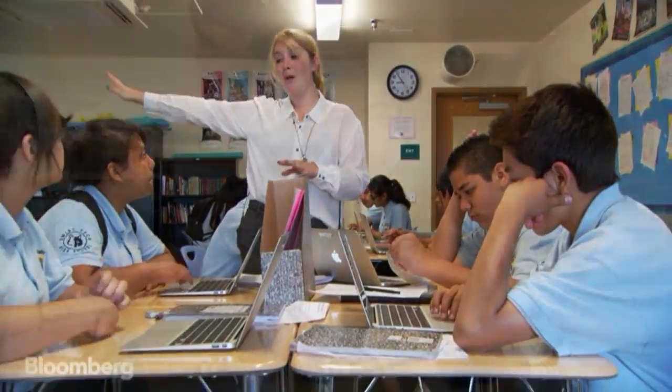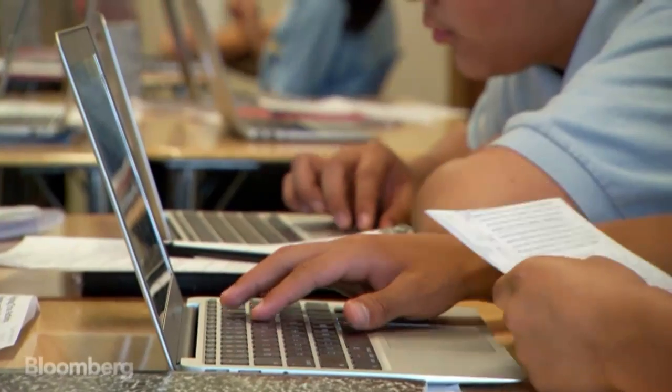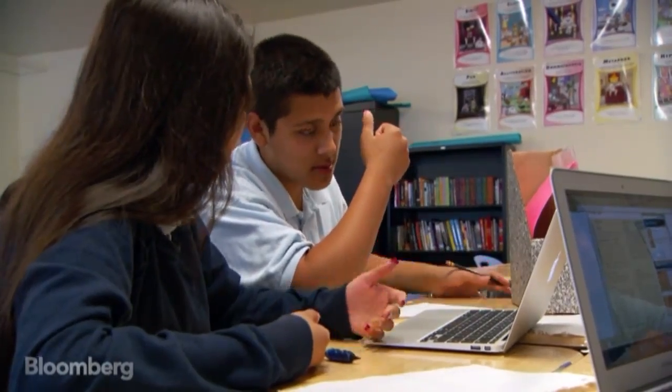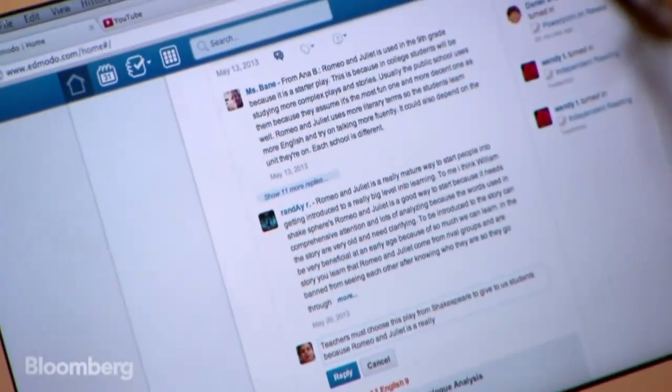The staff here believes using the best of traditional teaching and technology will develop skills critical to future success. What we're seeing is kids who can communicate quickly, who can get data quickly, who can differentiate for themselves or expect their teachers to do so — not what we had as kids.